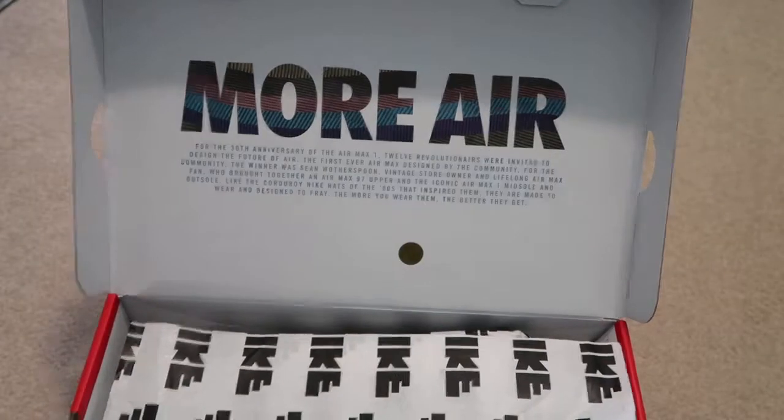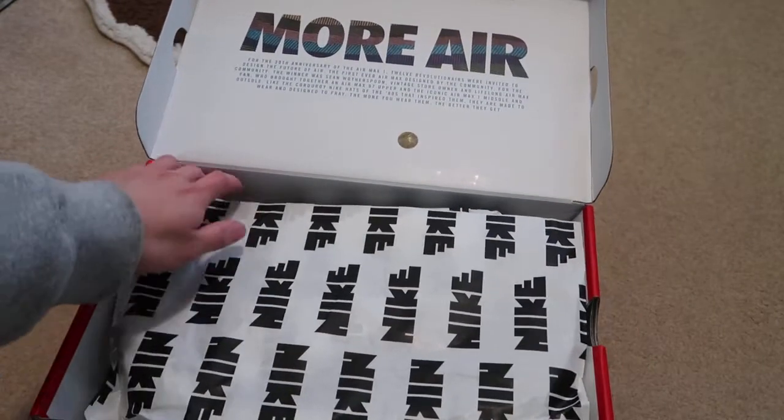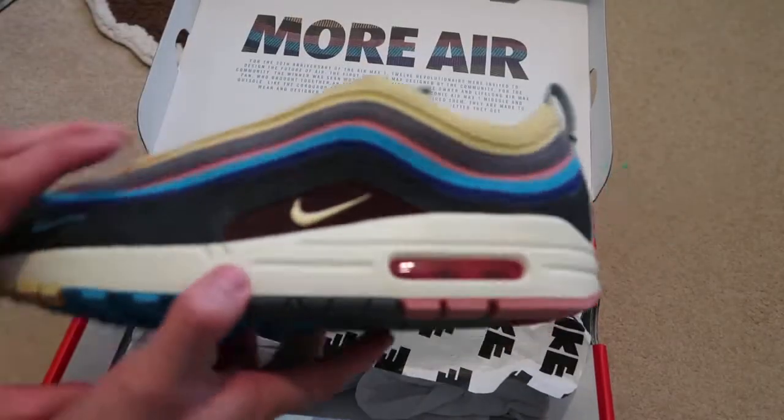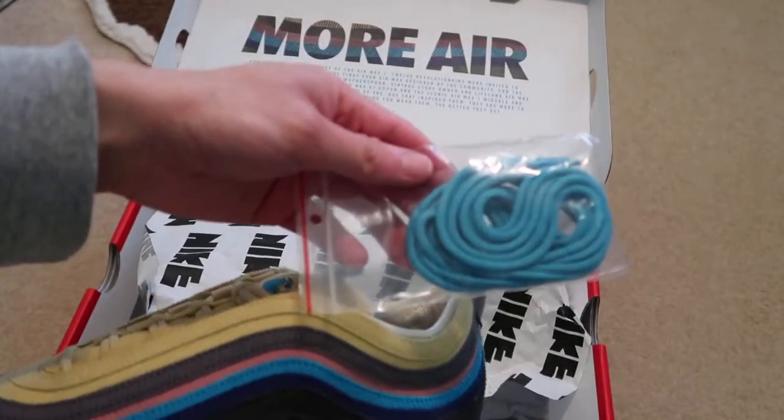Still took the L — entered 18 raffles and took L's on all of them. It's crazy. Someone said everyone should get a pair, but no, these are so limited for some reason. You also get extra blue laces.